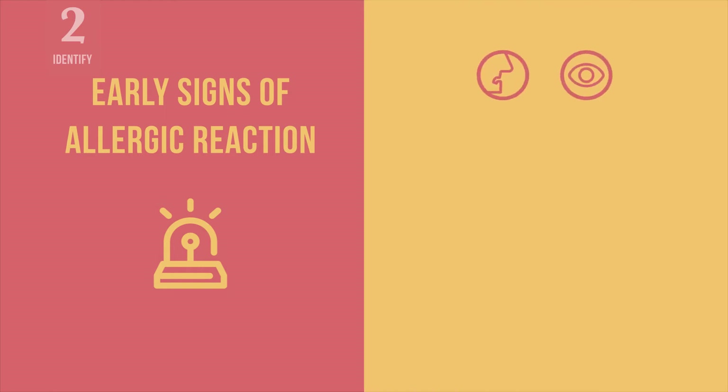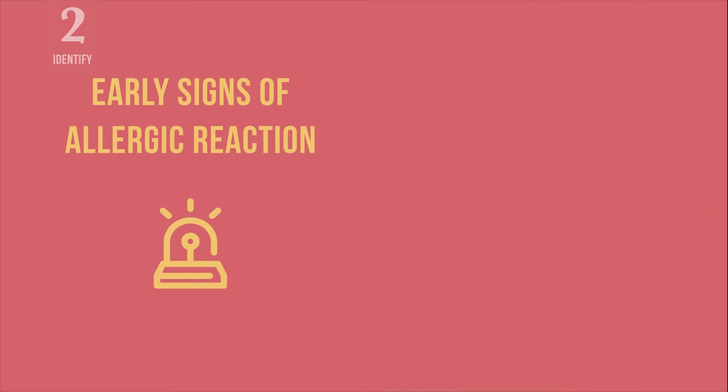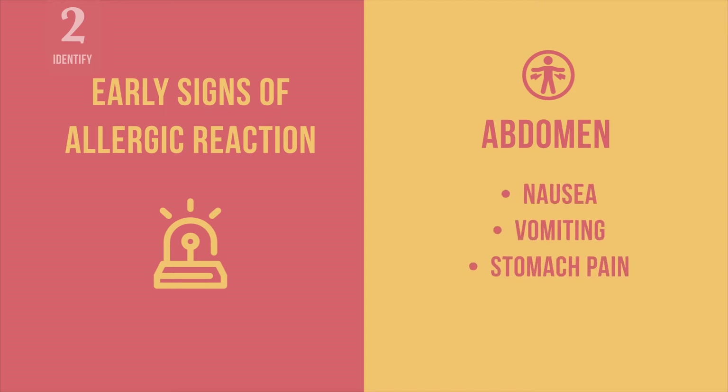You may observe changes in the nose or eyes such as a blocked or runny nose, sneezing, or red and itchy eyes. Or signs may involve the abdomen such as nausea, vomiting, or stomach pain.